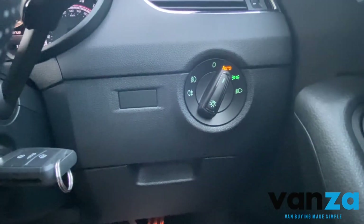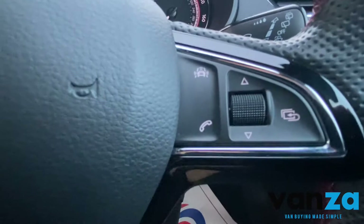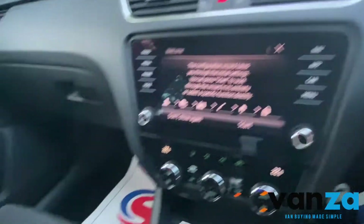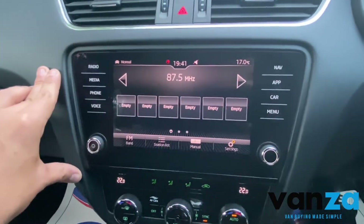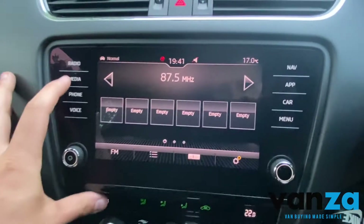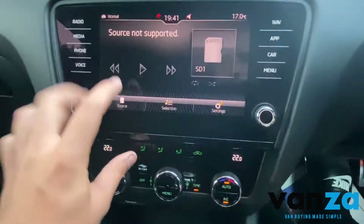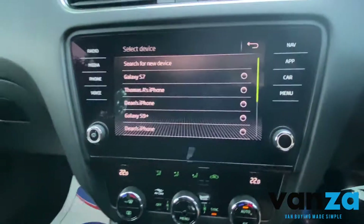Automatic headlights. Looks like lane control here — yeah, lane control available as well, and some voice control there as well. Really lovely centre console here as well. Nice and clear — you've got your radio there, media, different sources: obviously you've got the card, you've got USB, you've got Bluetooth.